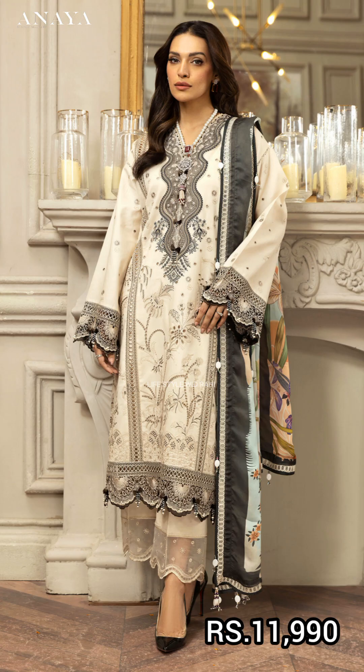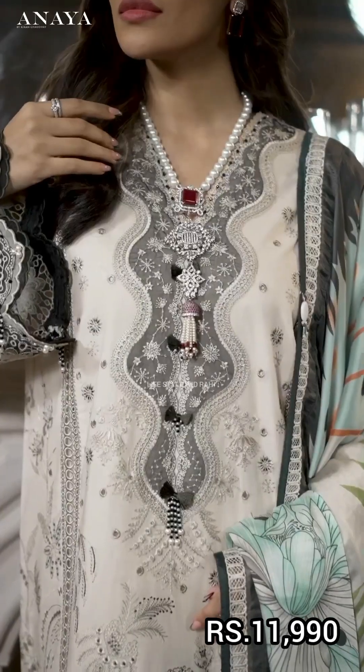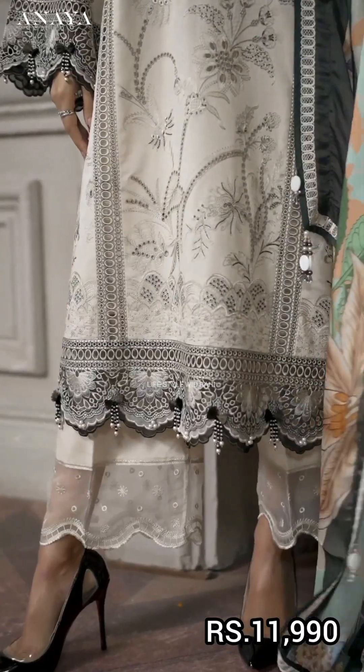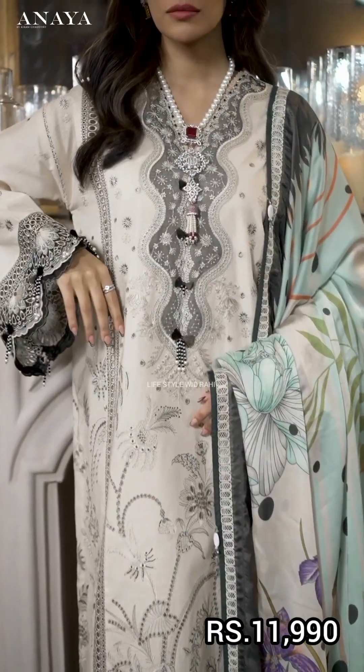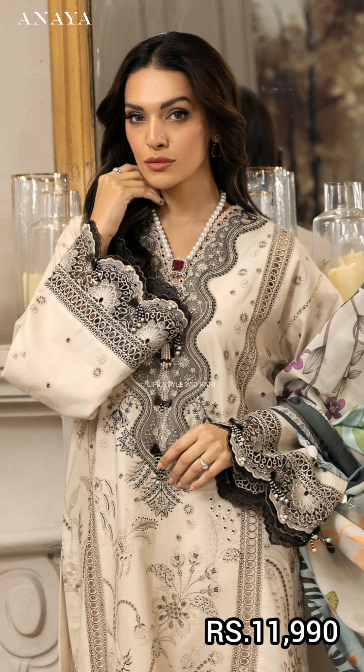The next article is in a very strong white color. It has a digital print front, panels on the right and left, side panels, embroidered lawns, sleeves, embroidered diamond border, embroidered front panels, embroidered neckline, embroidered sleeve border, and embroidered trouser.